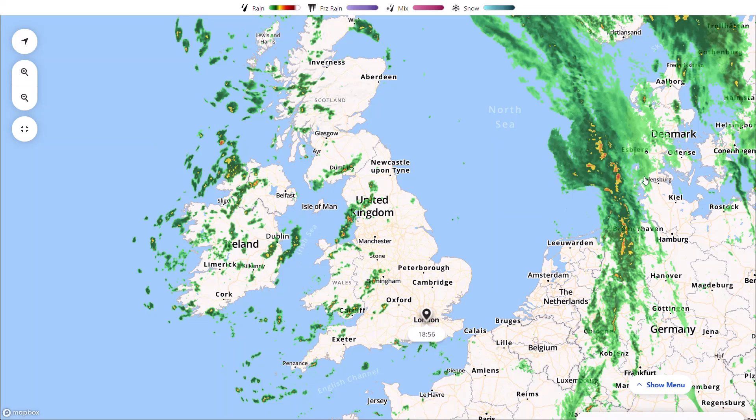Welcome everyone back to weekly weather updates. This evening we'll have a look at the live radar, the latest from the UK Met Office shorter range model, and then we'll go through the various longer range models, looking at the potential for some really quite stormy weather over the coming weeks as autumn truly does arrive.